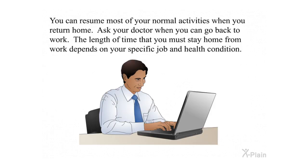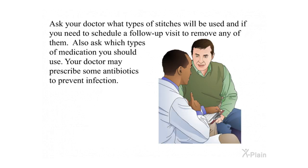You can resume most of your normal activities when you return home. Ask your doctor when you can go back to work, as the length of time depends on your specific job and health condition. Ask your doctor what types of stitches will be used and if you need to schedule a follow-up visit to remove any of them. Also ask which types of medication you should use — your doctor may prescribe antibiotics to prevent infection.